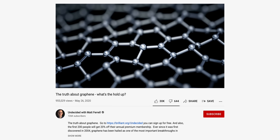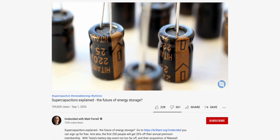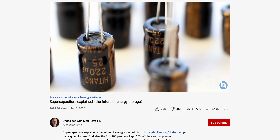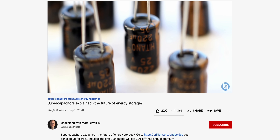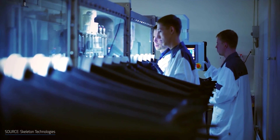Almost two years ago, I produced a video on graphene discussing why it was taking so long for it to come to market. About a year ago, I made another video on supercapacitors and if they might be the future of energy storage. I always try to keep perspective and reiterate that these things take time to go from lab to commercial and mass-produced product. And when it comes to graphene, we're still waiting.